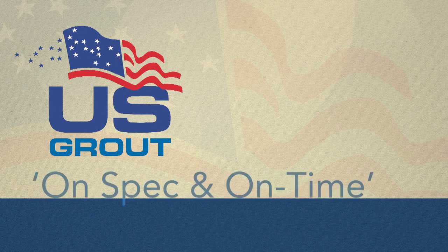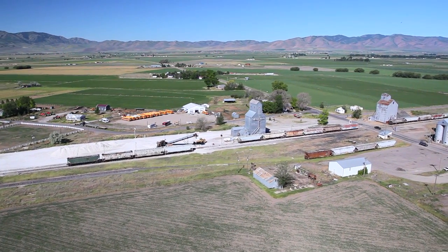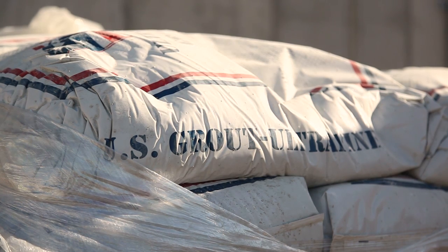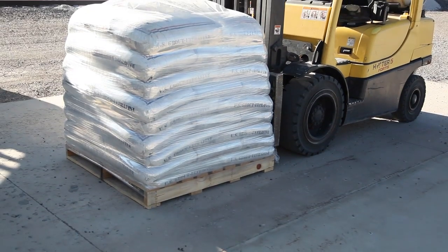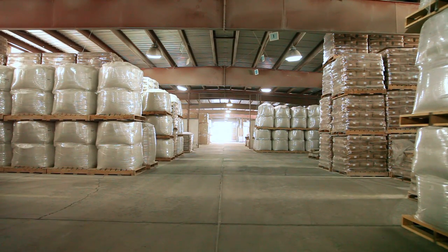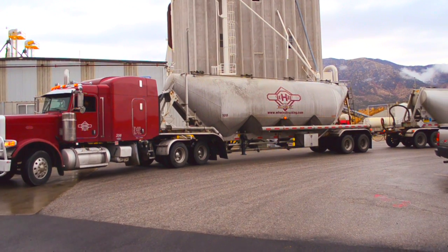Our corporate motto is: on spec and on time. U.S. Grout is located just 2 miles from Interstate 15. We are also served by rail, with 3 separate loading sites among our various plant locations. Our standard packaging is a 20-kilogram or 44-pound plastic bag, used to help protect the grout from water damage. The entire pallet is then encased in a large plastic bag, which is stretch-wrapped tightly around the bags. We also package into 1-ton bulk bags or load directly into bulk pneumatic carriers by truck or rail car.